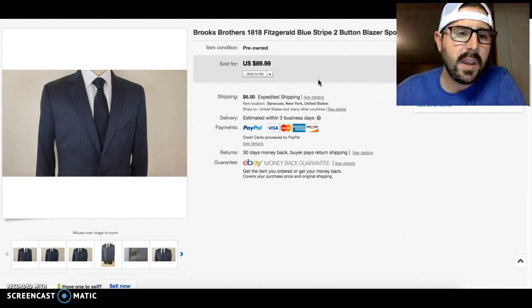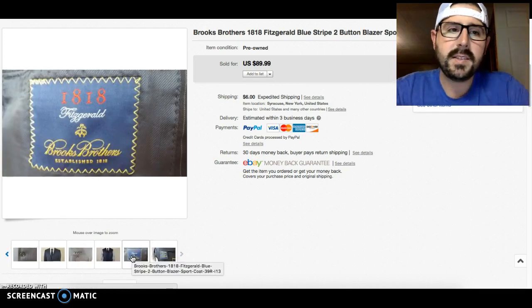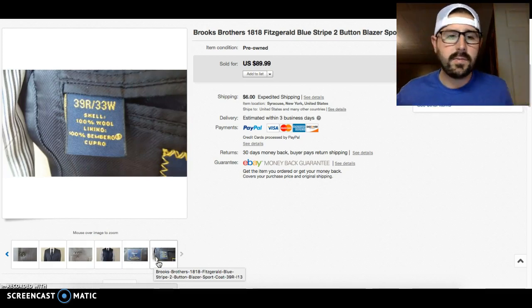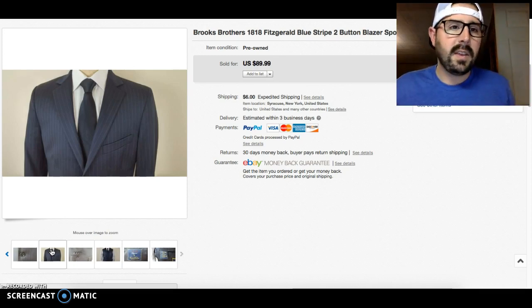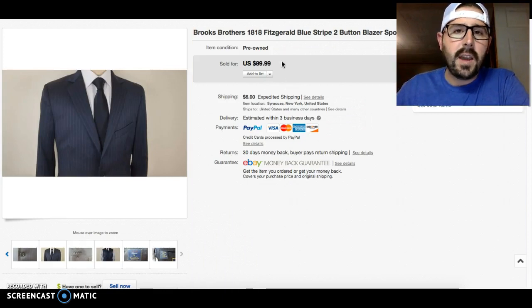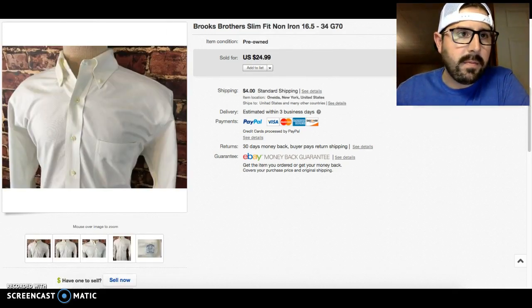The next item was a Brooks Brothers 1818 suit jacket. When you see this tag, the Fitzgerald and Madison lines are the nicer suits — they give both pit-to-pit and waist measurements on the tag. I took a best offer on this for $50. It had been sitting for about four months, but I'm happy with that sale. Now instead of waiting, I'm taking offers — I'd rather move it, since it's still a great ROI when I'm paying six or seven dollars.